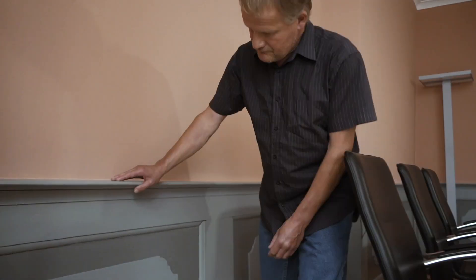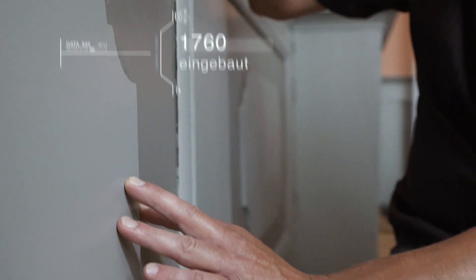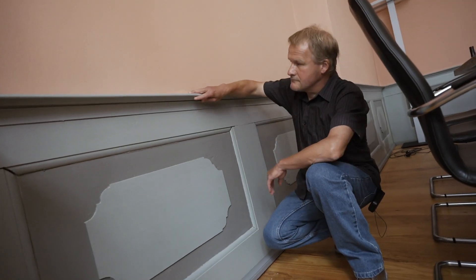Räume, die ein Wandpanel oder eine Vertäfelung aufweisen wie dieser, sind im Riegel auch höherwertigere Räume. Sie sollen die Wandflächen natürlich hinsichtlich Repräsentation und Ausschmückung des Raumes ein bisschen hervorheben.